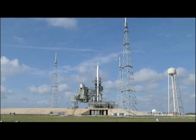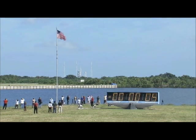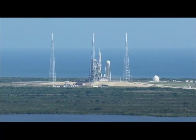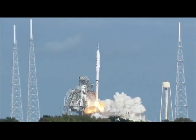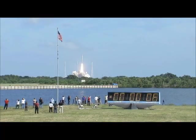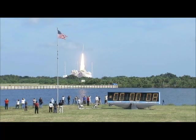T minus 10, 9, 8, 7, 6, 5, 4, 3, 2, 1 — ignition and liftoff of Ares 1X, testing concepts for the future of new rocket design.